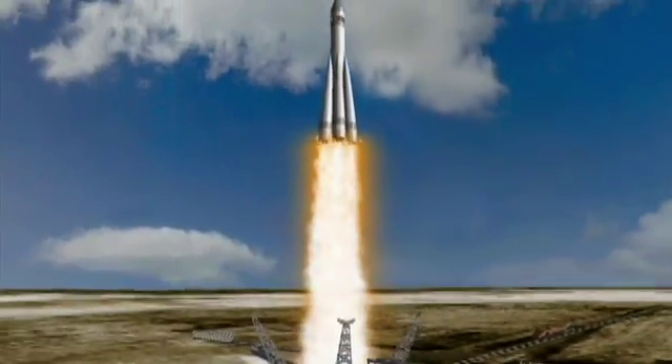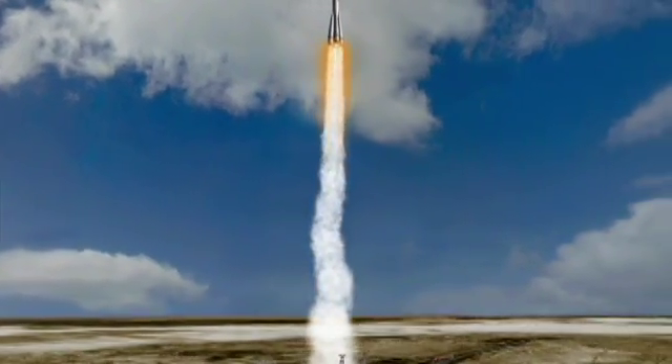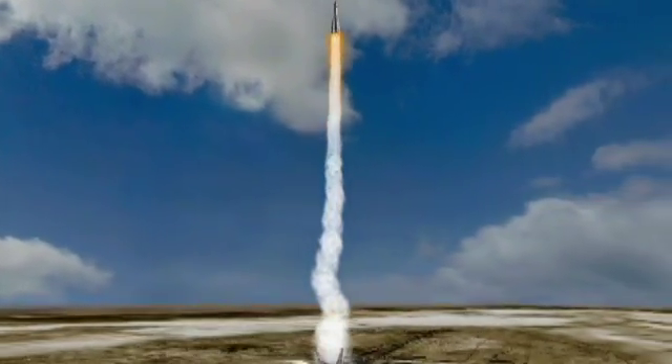Certainly, any mission could take advantage of it as long as it flows through that orbit that the depot is in. Russian launches from Baikonur would find it very difficult to use a propellant depot that's in the orbit that NASA is planning to use on the way to the Moon.